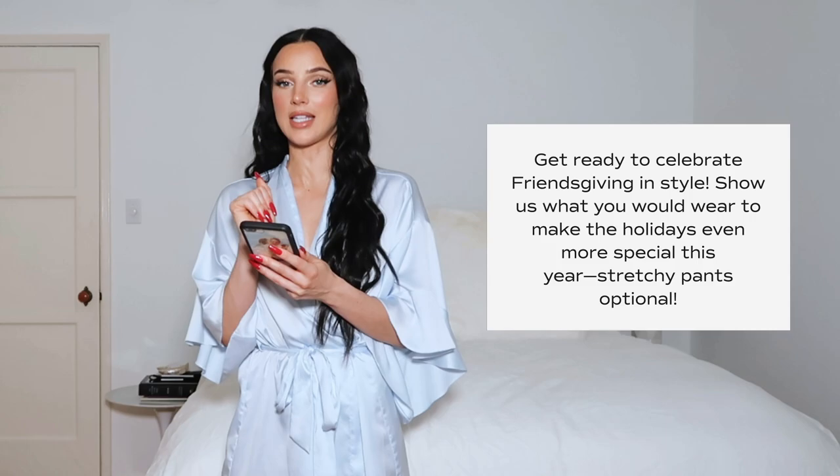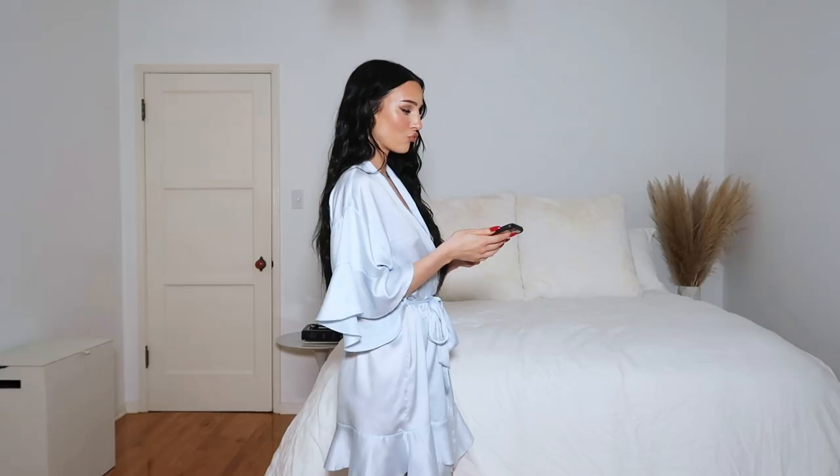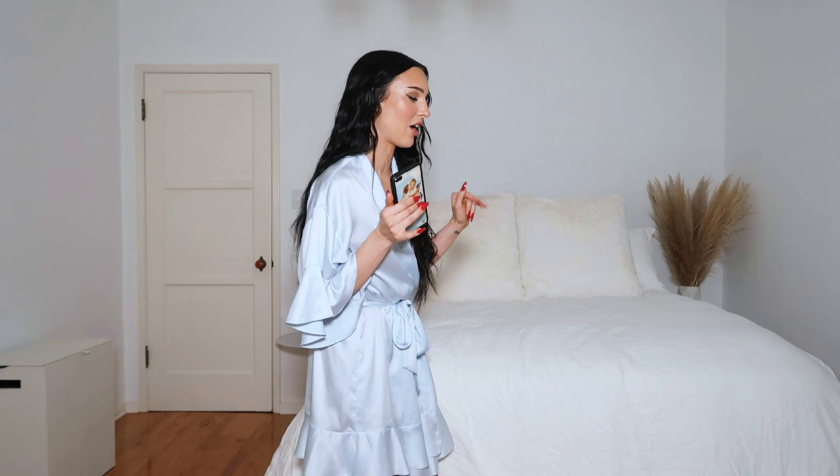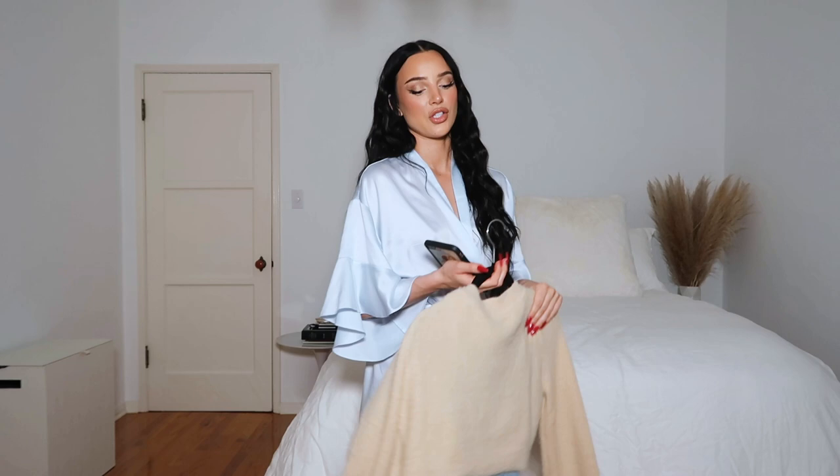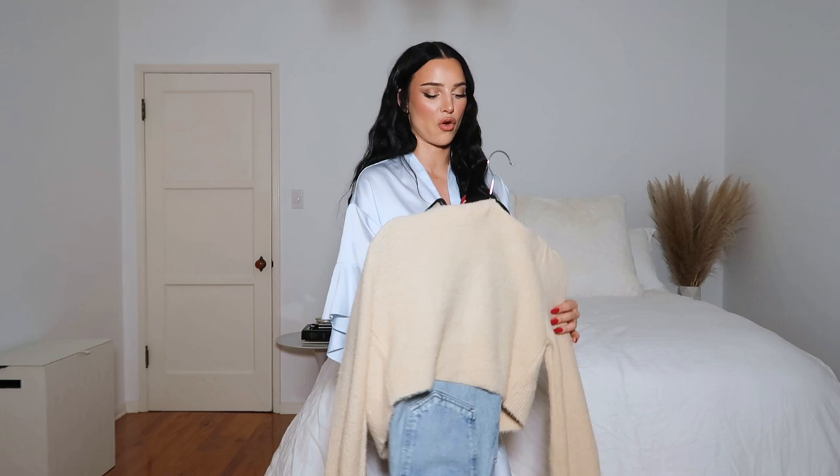We got Friendsgiving, and then the item is a knit top. I love Friendsgiving — I'm going to be doing one this year and I'm so excited. For Friendsgiving, you kind of want to get dressed up but also be very chill and laid back, especially if you're hosting like I am. I might do a jean situation with the knit top and then change into sweats later. I also love neutrals for when we're going from winter to fall. This looks promising. Let's try it on.